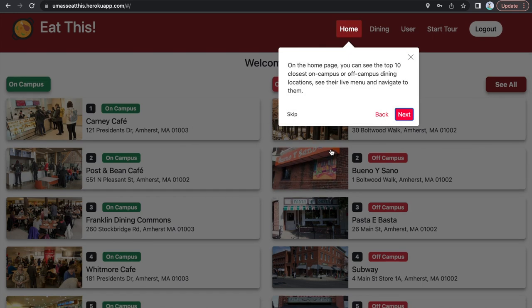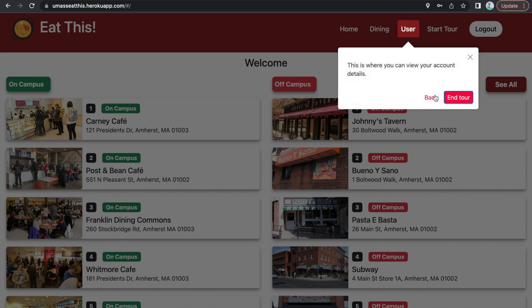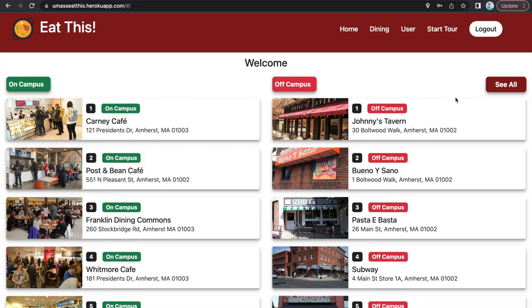Simply select Start Tour and Eat This will show you your way around the site — I don't see UMass Dining giving tours. To exit the tour, select End Tour and you will be taken back to the home page.